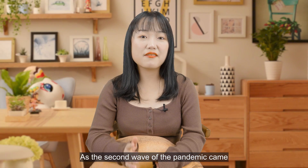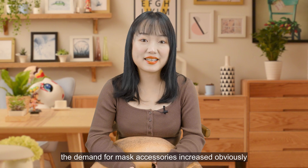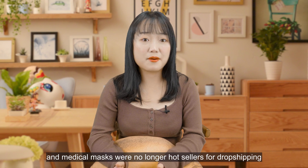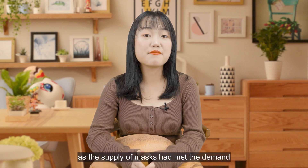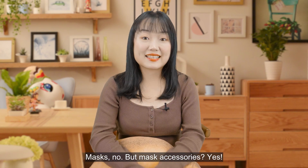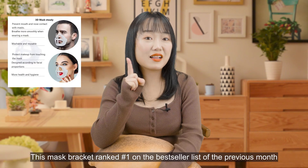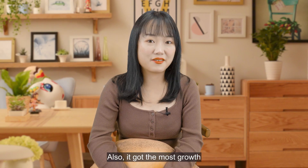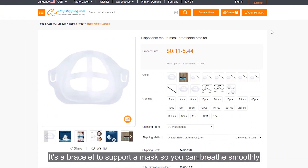As the second wave of the pandemic came, demand for mask accessories increased obviously. Many platforms banned mask selling, and medical masks were no longer hot sellers for dropshipping as supply had met demand. Masks — no, but mask accessories — yes. This mask bracket ranked number one on the best seller list of the previous month and also got the most growth.